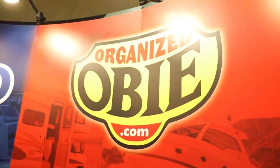What does Obi stand for? Jason Obendorf is the owner of Obi Co. and Organized Obi, and that's where the name comes from. They all called him Obi, and now the company is Organized Obi.